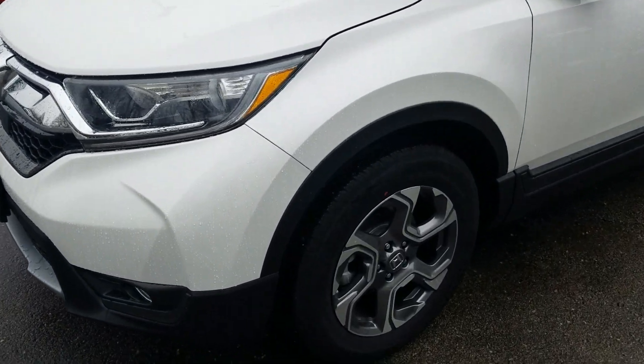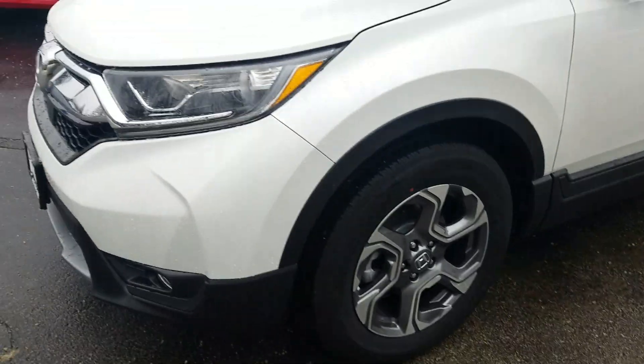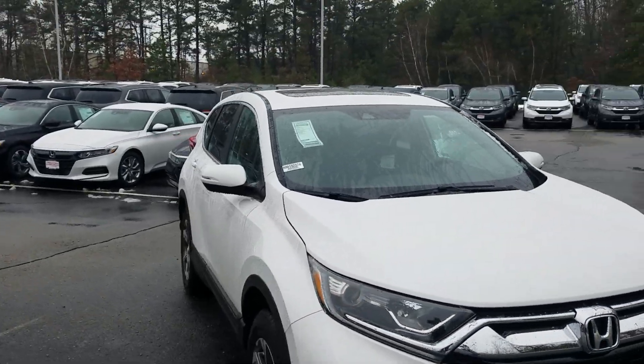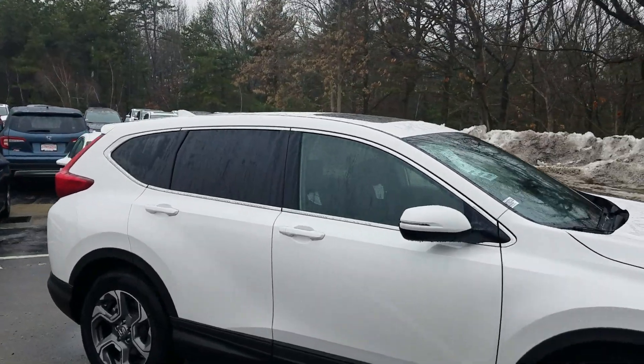There's a ton of features on the CR-V EX — you get the most bang for your buck. We've got 18-inch alloy wheels, auto dimming headlights and fog lights, passenger seating for up to five, and class-leading fuel economy at 29 miles per gallon.